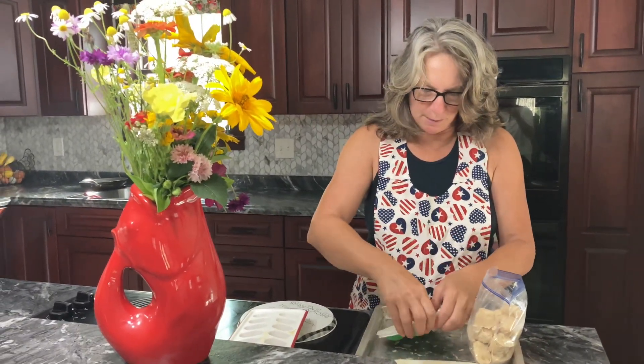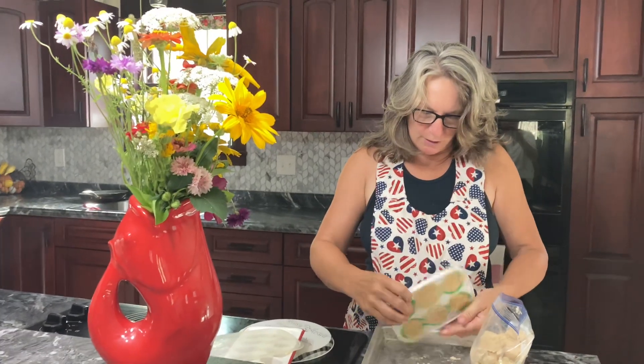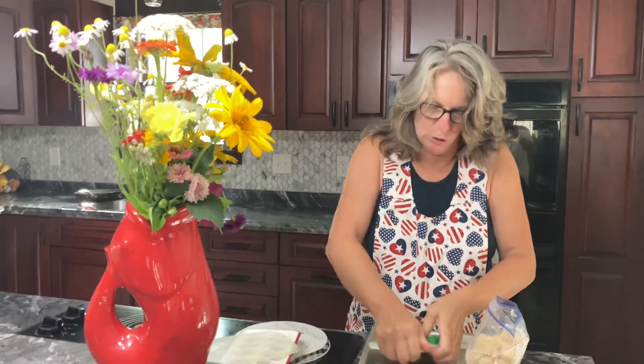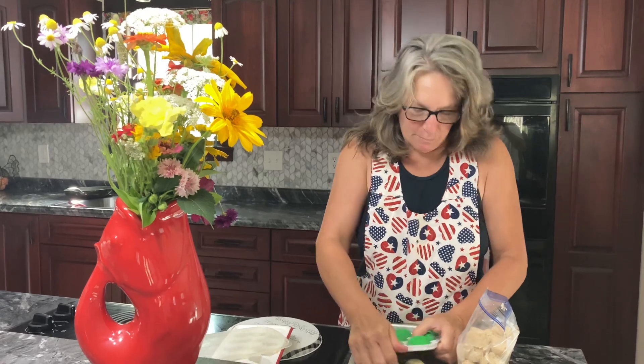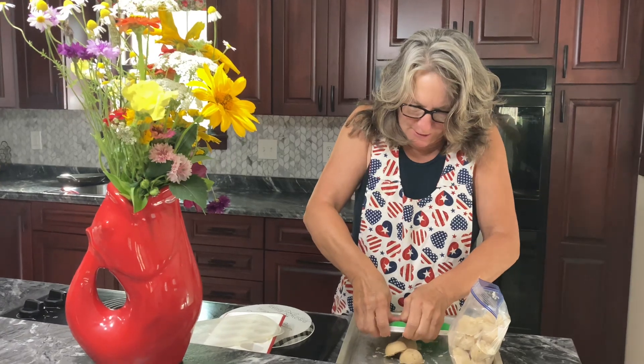Let's see if these Pampered Chef ones pop out. These are actually for herbs — drying herbs or baby food type things — but they looked like they were about the right size, so we thought we would try them. They just need a little bit more thawing, and they pop right out of there.